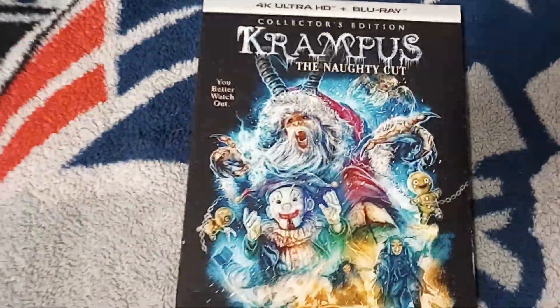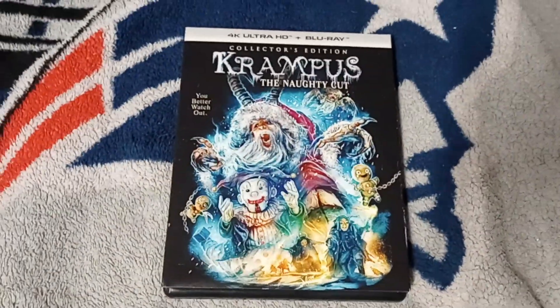Hey, Radio Horror YouTubers, Merry Christmas, Happy Hanukkah, and Happy New Year, if you celebrate this.